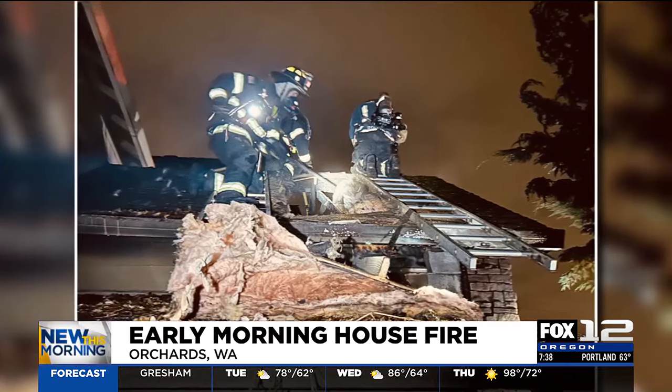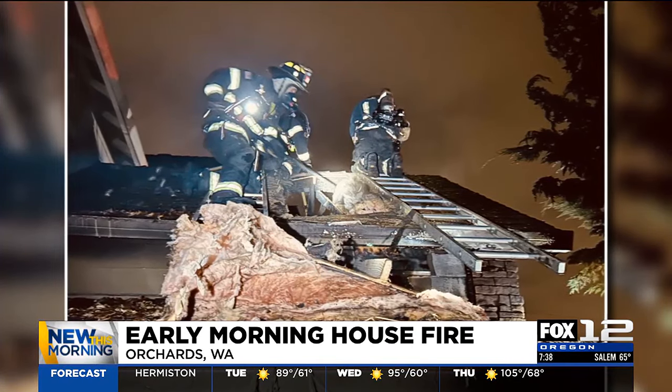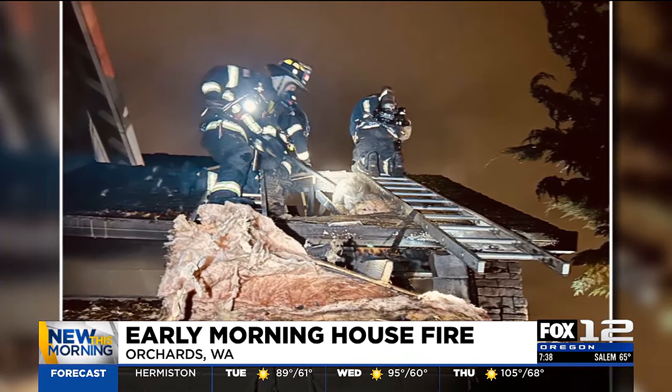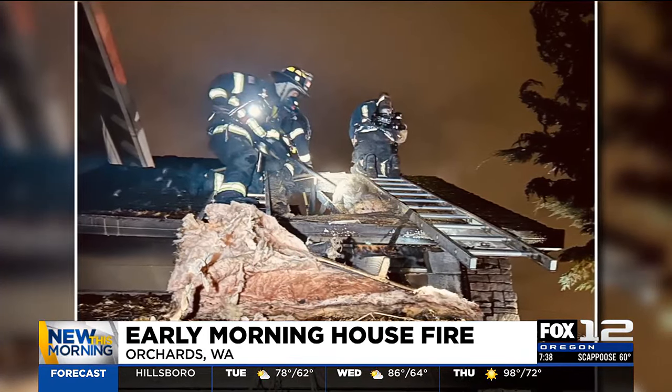Take a look at this new picture we just got from the Vancouver Fire Department. Firefighters had to climb on top of this two-story house. They cut a hole in the roof to put the fire out. That's a big pile of insulation you're seeing in front of you in the foreground.